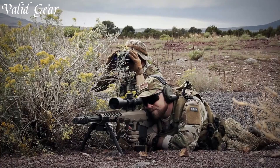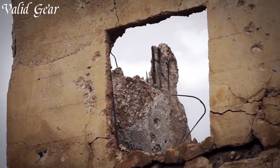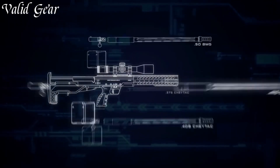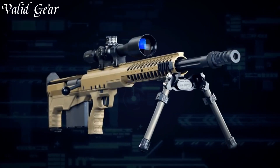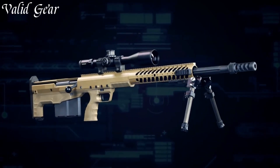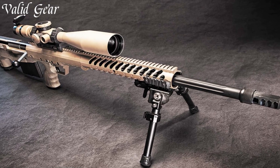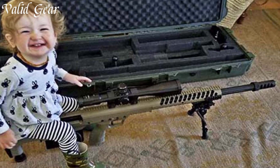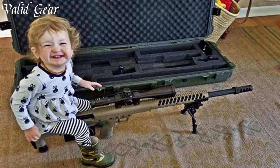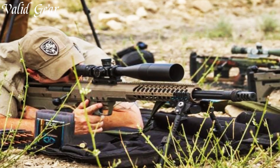The free-floating match-grade barrels contribute to exceptional accuracy and consistency in every shot. The compact and ergonomic design enhances maneuverability without compromising on performance, making it a preferred choice for professional marksmen and long-range shooters. Desert Tech's dedication to precision engineering and innovation shines through in the HTI, a rifle that offers supreme accuracy and adaptability in the field.